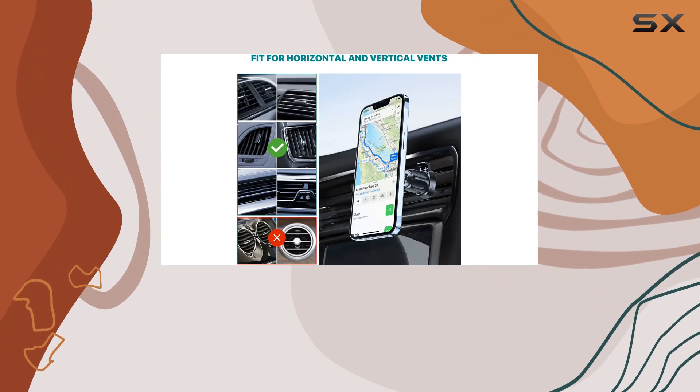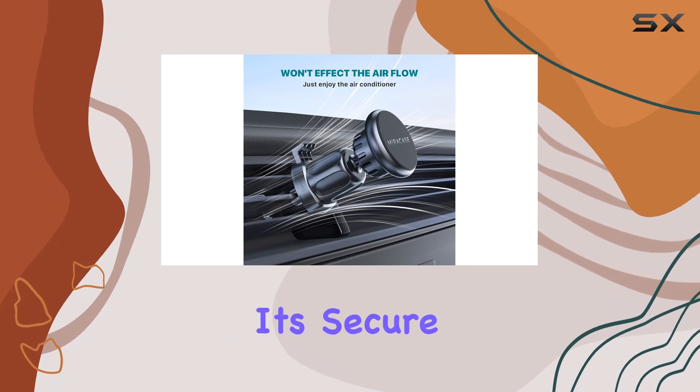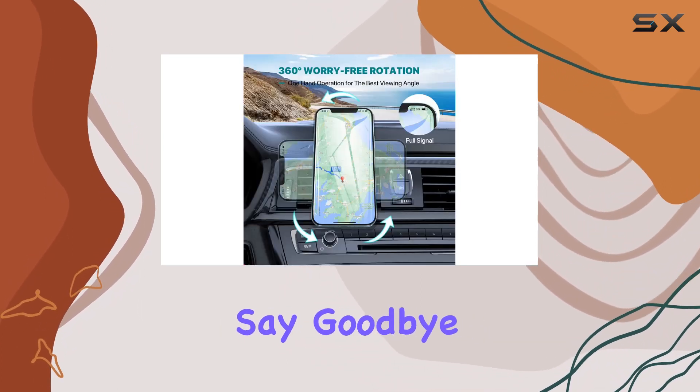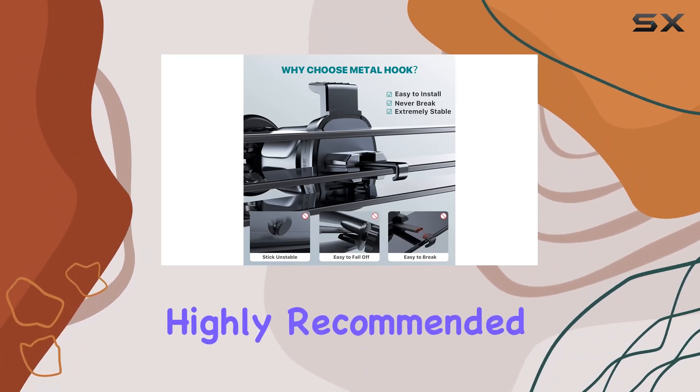In conclusion, the Miracase Universal Magnetic Phone Holder for Car is a must-have. It's secure, easy to use, and keeps your hands free for a safe drive. Say goodbye to fumbling around for your phone while on the road. Highly recommended.